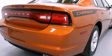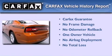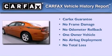With an EPA estimated rating of 27 miles per gallon on the highway, fuel efficiency is still high on the list of priorities. This Dodge has had only one owner, and it qualifies for the Carfax buyback guarantee.